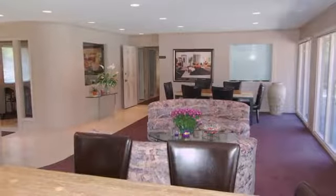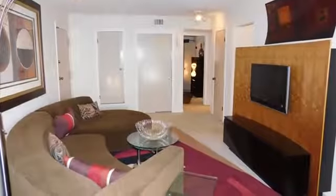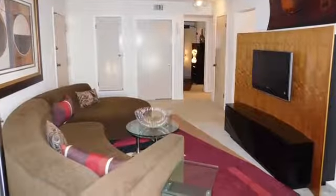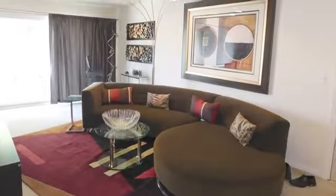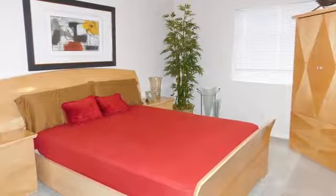Residents also have their own private clubhouse for social activities and more. When designing our floor plans, we paid special attention to ease of movement and efficient use of space, so you'll find it easy to love our unusually practical one- and two-bedroom homes.